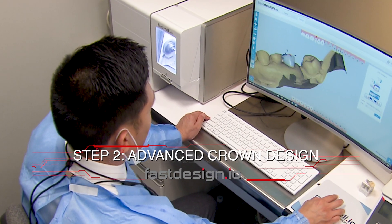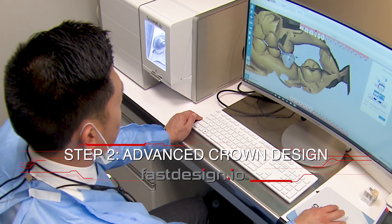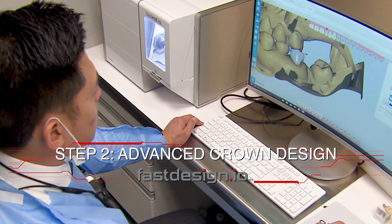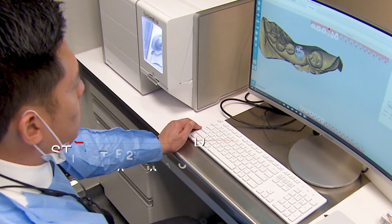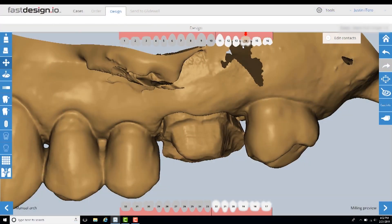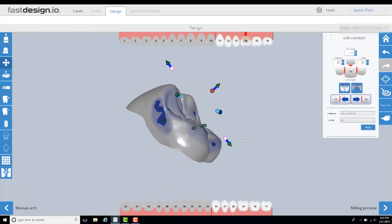Glidewell I.O. features proprietary Fast-Design I.O. software that uses industry-leading artificial intelligence for an automatic crown proposal based on millions of individual crowns and the patient's unique morphology. Simply accept the proposed design or use the available tools to customize it to your liking.